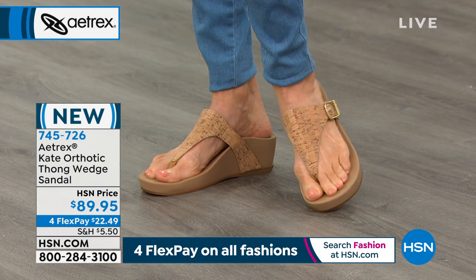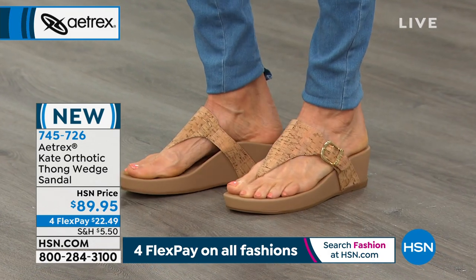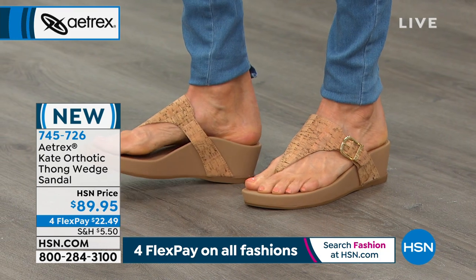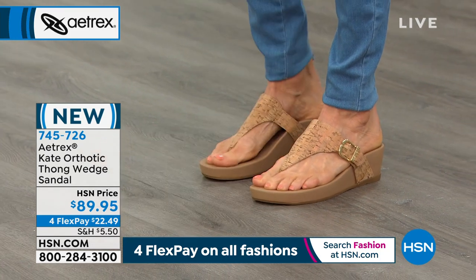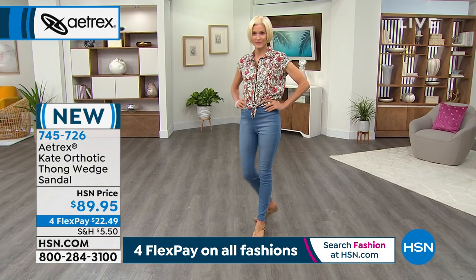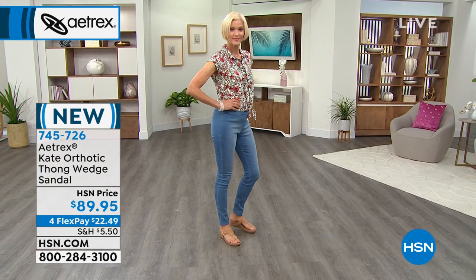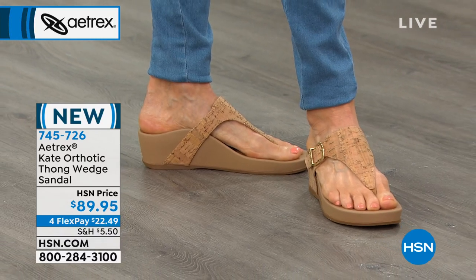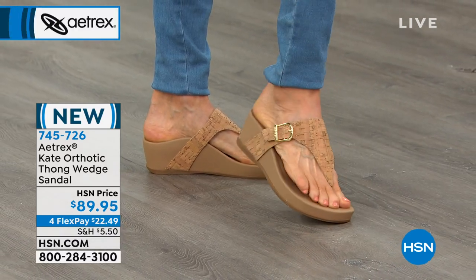They are just gorgeous. You have the orthotics that are built into this — these are water friendly. They're going to help support your heels and your ankles, with cushioning inside, bounce back, and energy return. It's a dream shoe that you can literally wear from summertime with your shorts all the way to a wedding, especially when you consider the silver and sparkly colors.